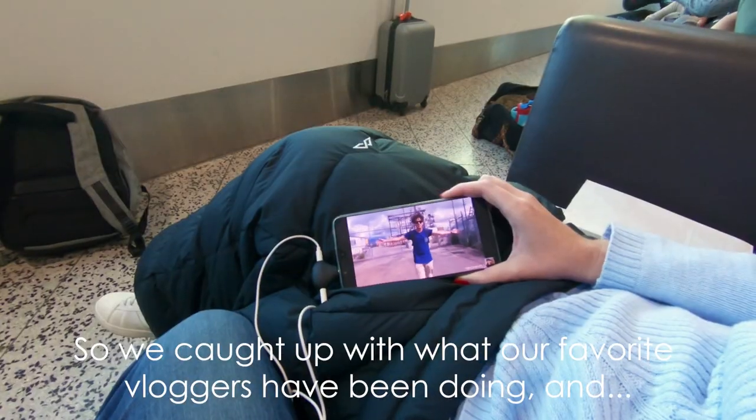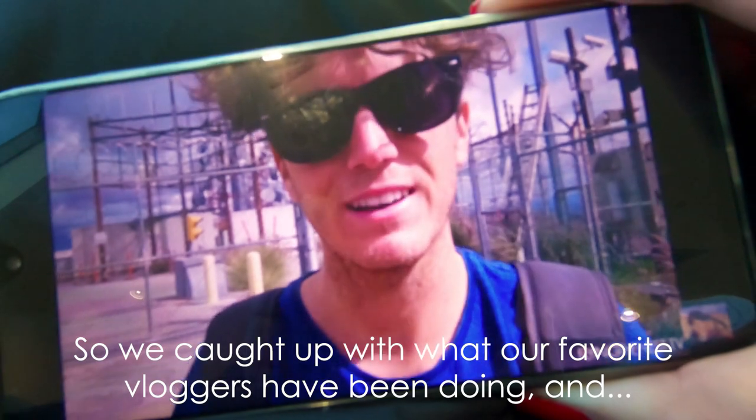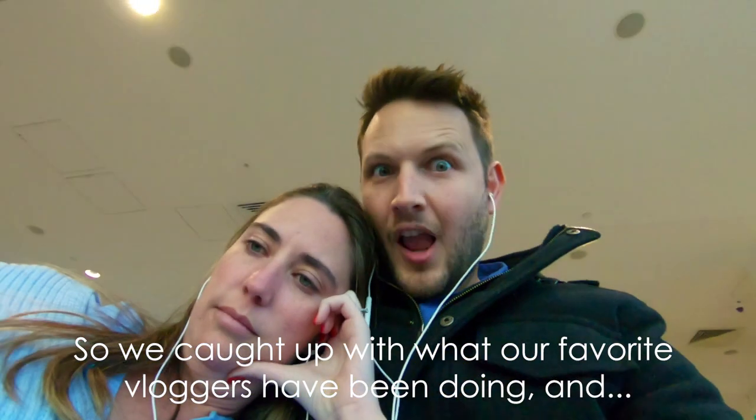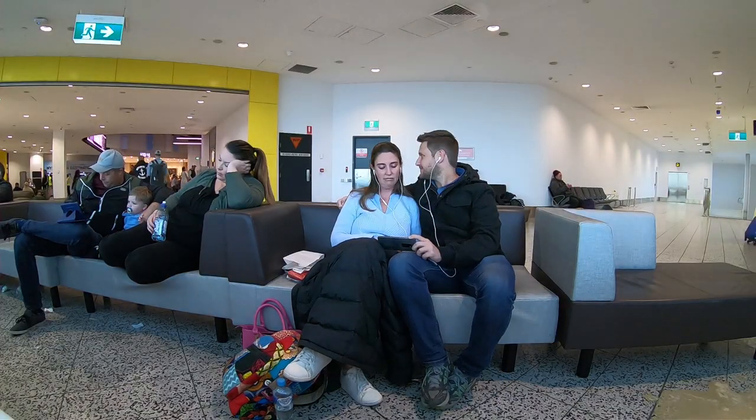So this is what happens when you've been waiting three hours for your plane to arrive and then it gets delayed for another two hours. We were supposed to leave just after, and now we're leaving just after six. It's been delayed again.